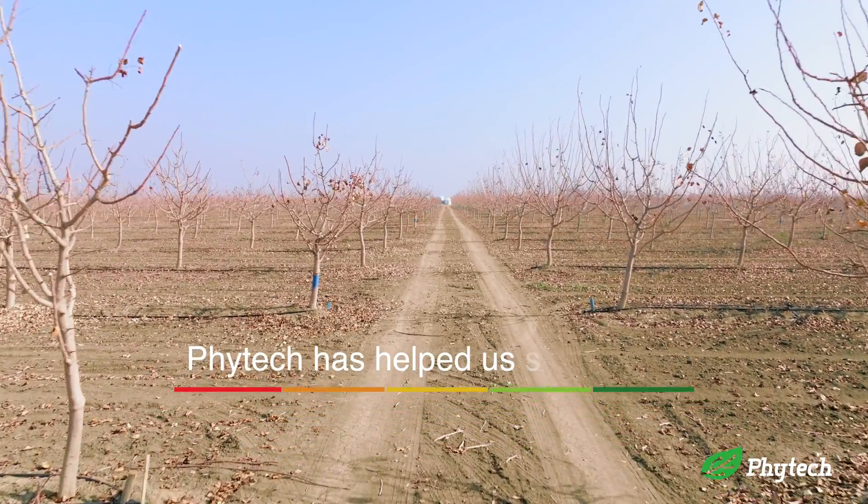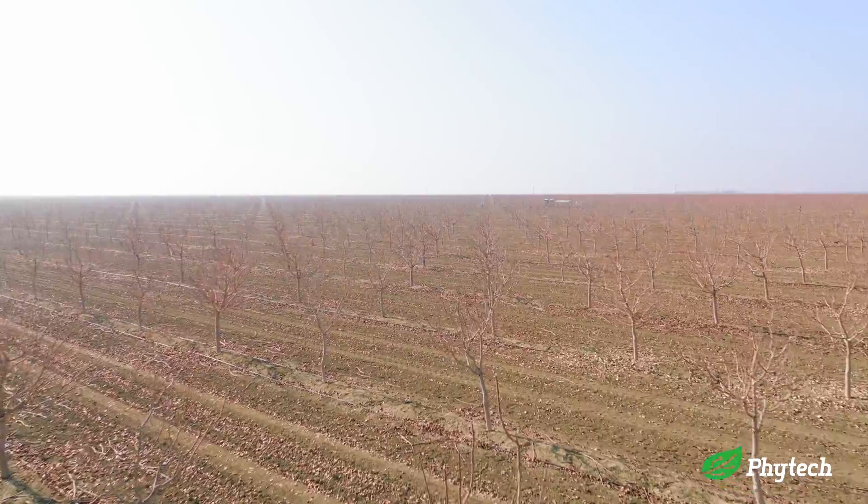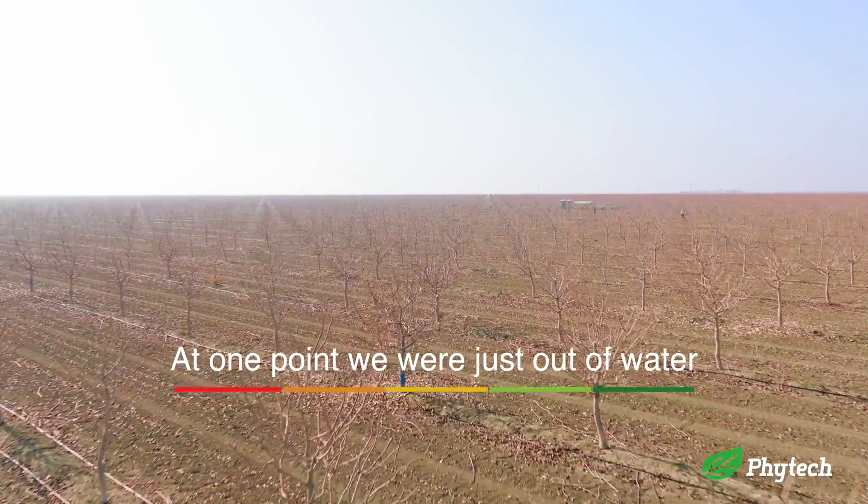Phytek has helped us save water, particularly in the last year. We're in Westlands Irrigation District and at one point we were just out of water, so the only thing we had to rely on would be our wells, and Phytek helped us through that transition.